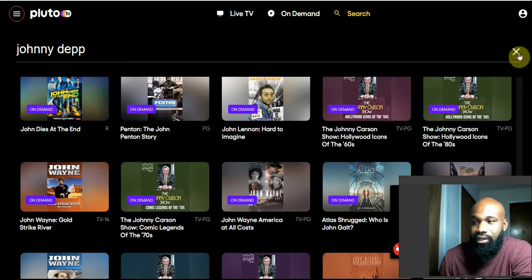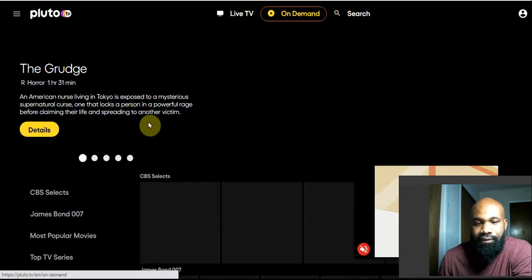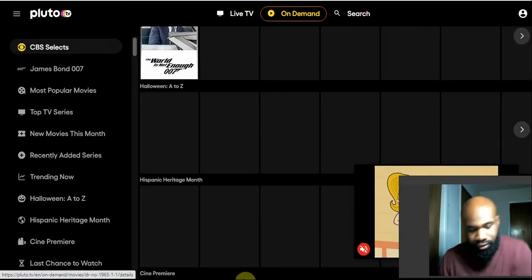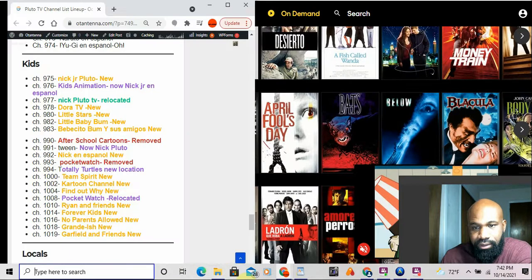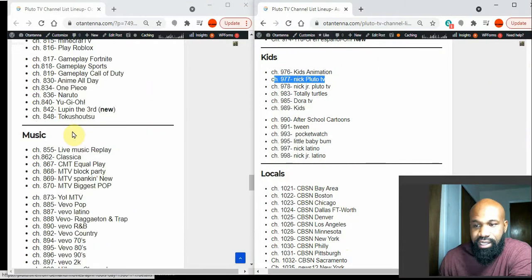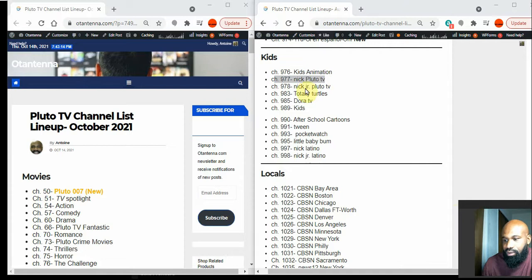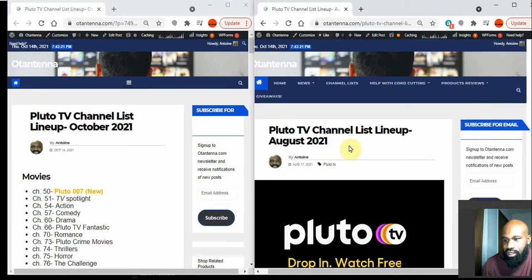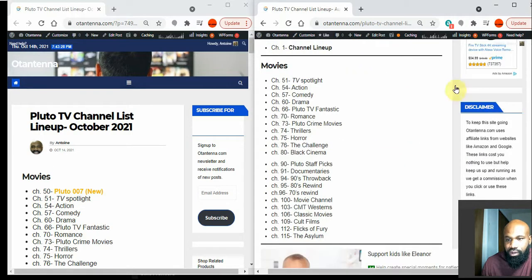They have made plenty of changes with their channel selection. I'm going to do a side-by-side comparison — on the left side is the updated list I just created, and on the right side is our old list. We're going to go through and compare the two.